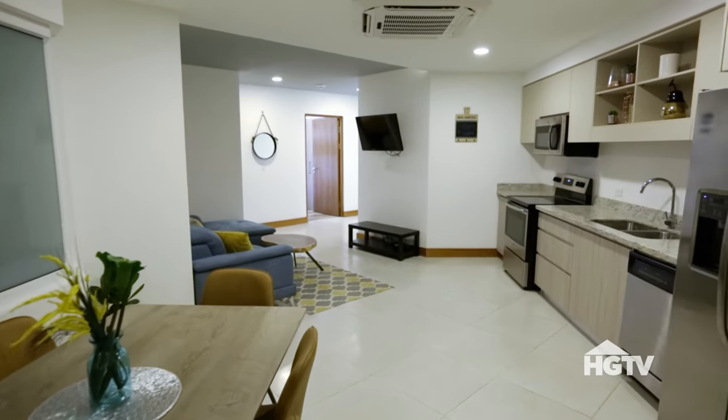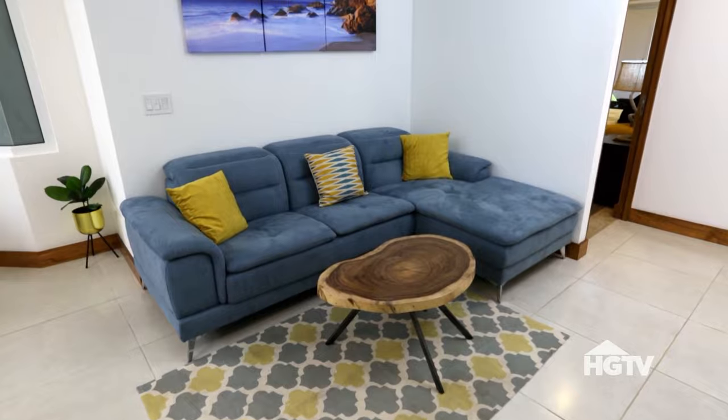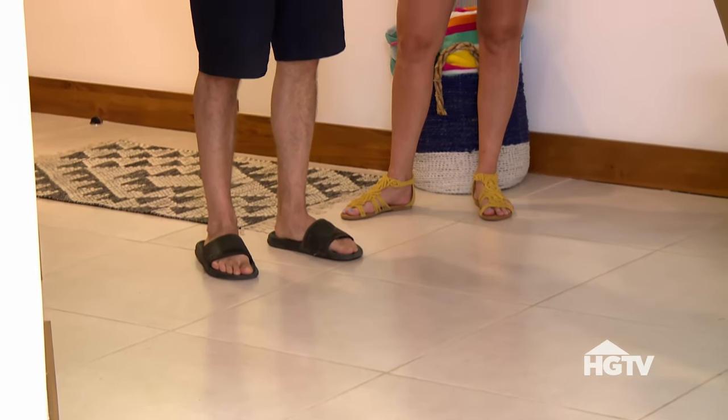I like the open concept layout — it's got a nice flow. I love these tiles. They're 24 by 24. Fewer grout lines over the long run, much easier to clean.